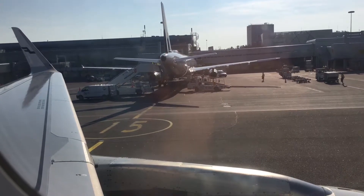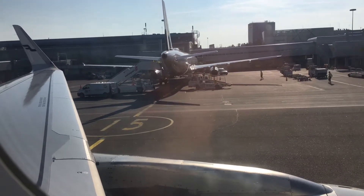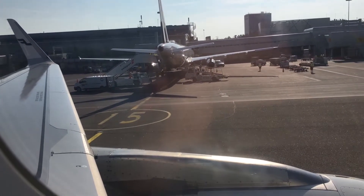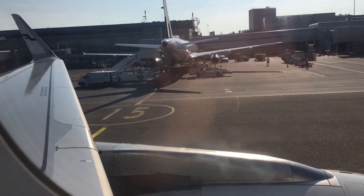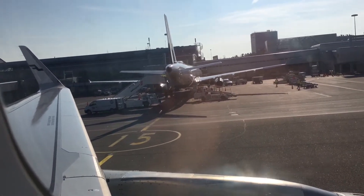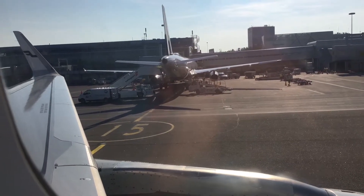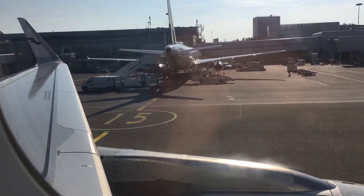There are eight emergency exits on this Airbus A321, all marked with green and white exit signs. Two in front, four in mid cabin, and two in the rear. The escape lights at floor level lead to the exits.